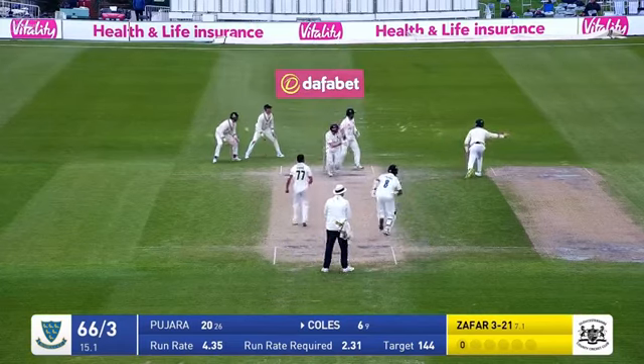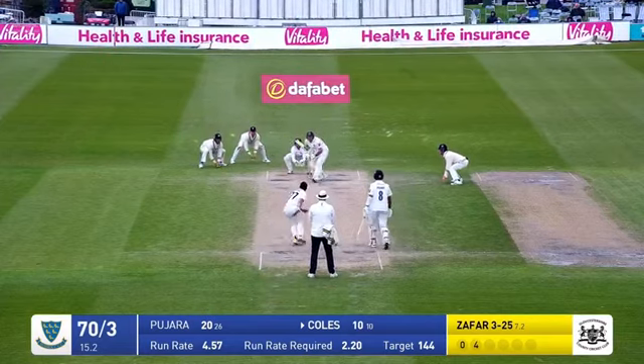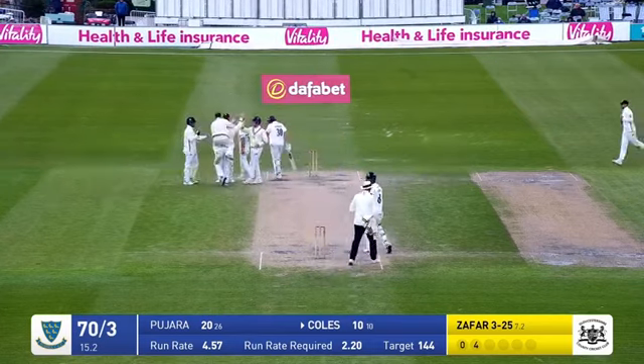Round the wicket goes Zafar bowling down the leg side — turned away. That should be four runs. He whirls in again, round the wicket bowling to Coles — leaning forward, edged. And he's caught at second slip — surely that carry did it, did it not? Yes it did. He's been given.